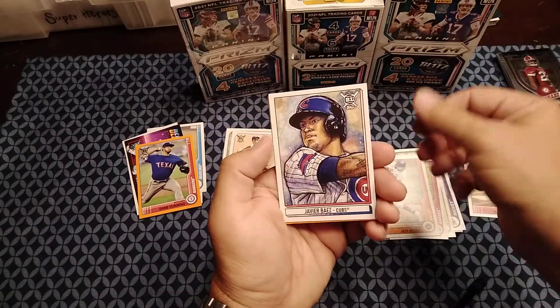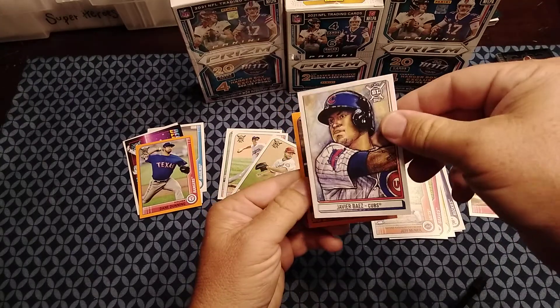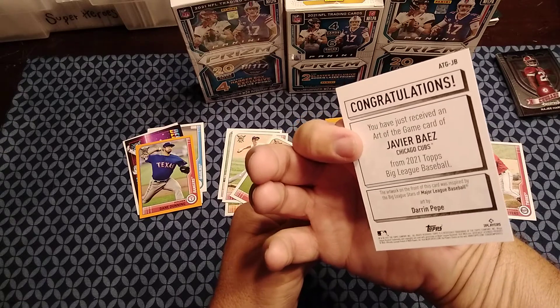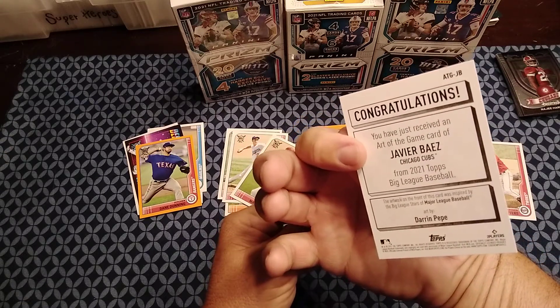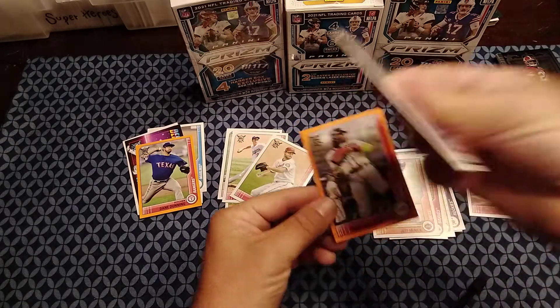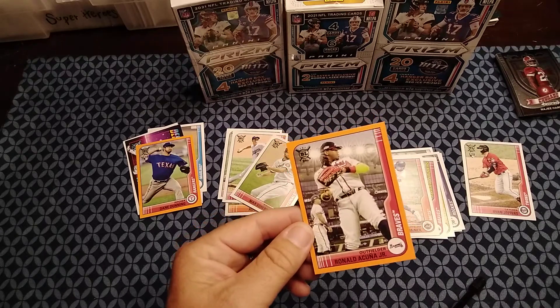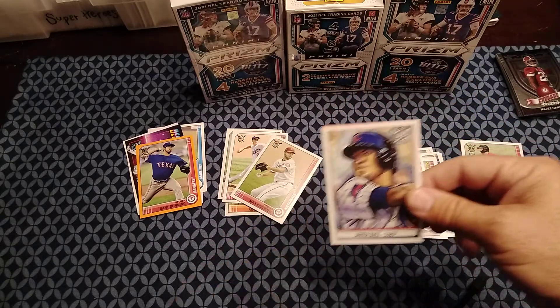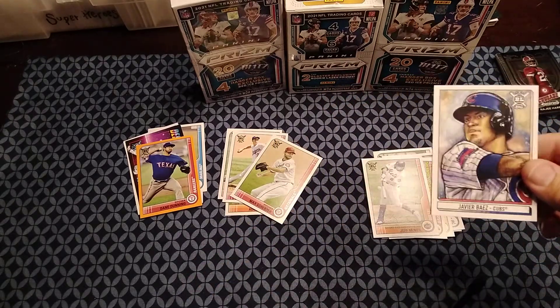Javier Baez from the Cubs — that's a pretty sweet little card. Congratulations, you have just received an Art of the Game card — Javier Baez. Nice, nice little pickup right there. And then our orange is a Ronald Acuna Jr.